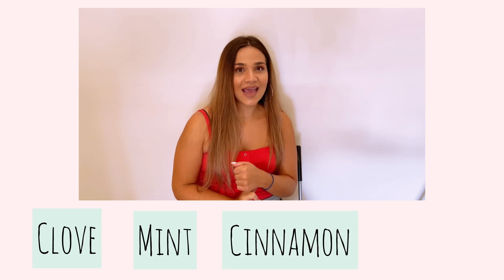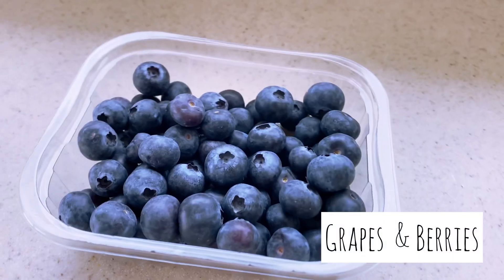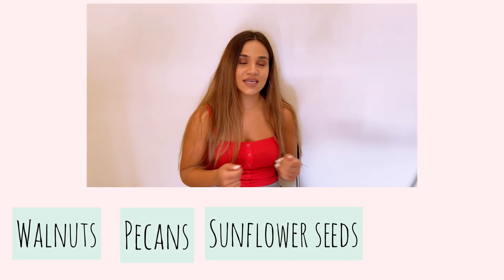For spices and herbs, the top antioxidant options are clove, mint, cinnamon, and oregano. From fresh fruit, all grapes and berries are super antioxidant-rich. From dried fruit, very antioxidant-rich options are dried apples, dried plums, and dried apricots. A lot of nuts are very rich in antioxidants, but the ones with the highest content are definitely walnuts, pecans, sunflower seeds, and chestnuts.